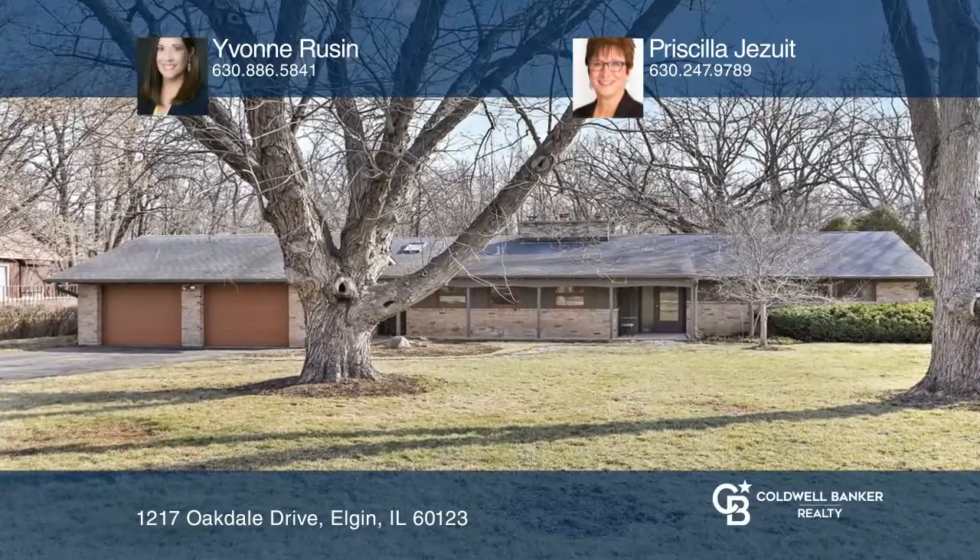This is a beautiful mid-century ranch with a flowing open floor plan. Great for entertaining, this home features a huge great room with vaulted ceilings.